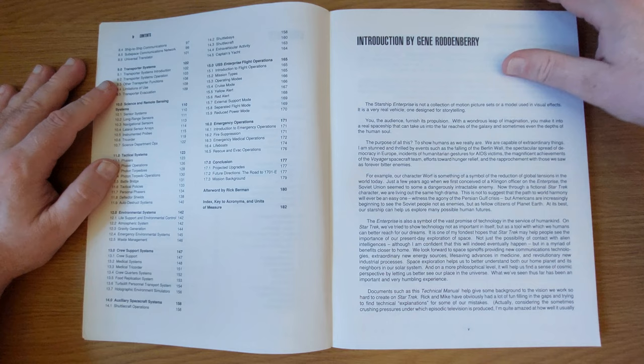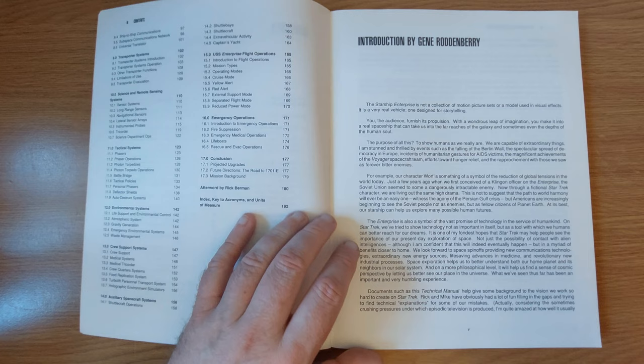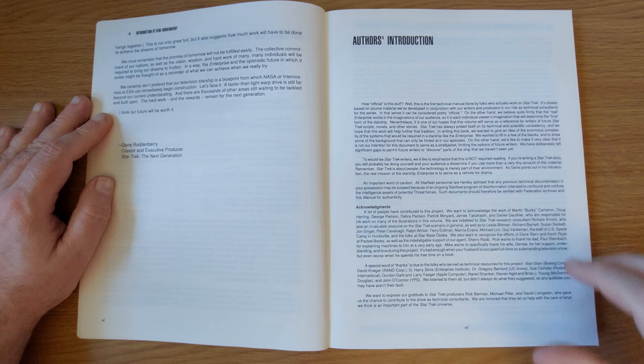And inside, although it's not colour plates - it is black and white throughout, just plain print. We get an introduction by Gene Roddenberry, telling how the Enterprise is not just a starship, it's a method of telling stories. And he talks through all of that - a fascinating glimpse into creating a starship which isn't just realistic on screen, but is a method for getting your stories over.